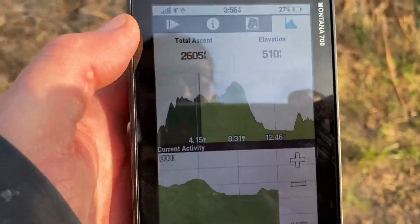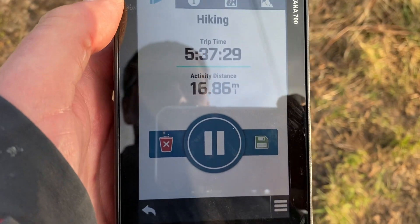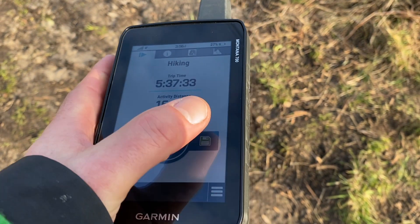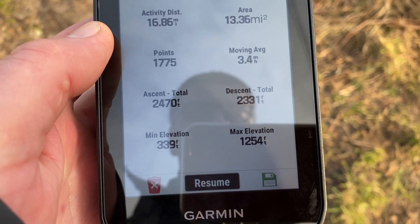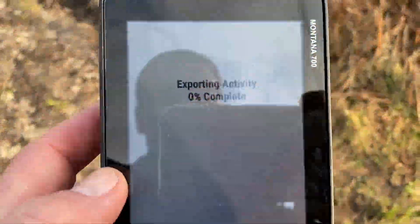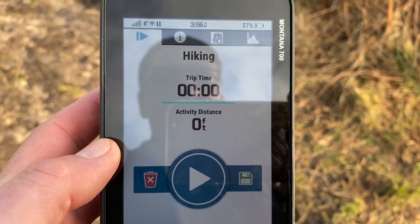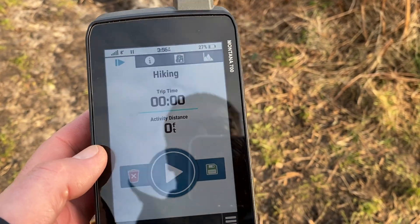That's the track overlaid on the map, with elevation data on the far side. Go back to the first tab, and at the bottom you've got options to delete or save. Press the save button - the little floppy disk - and that brings up the track information. You can resume it, delete it, or just press the save button to export it. Now it's back to zero. Track saved, navigation stopped - that's today's walking done.